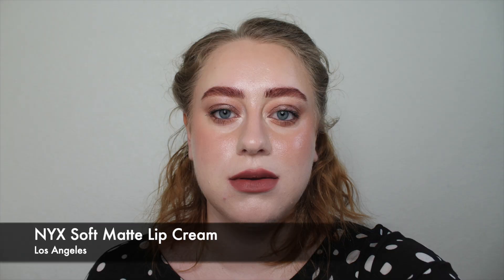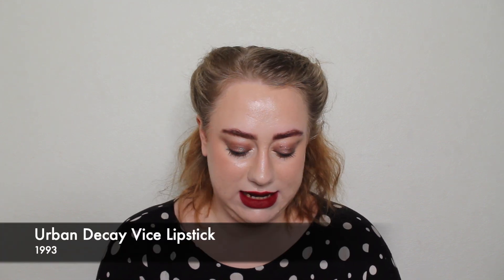My next two are also not exact dupes but very similar. The one I have swatched is the NYX Soft Matte Lip Cream in Los Angeles — very similar to Toulouse but a little less purple. I have it next to the Urban Decay lipstick in 1993, which is a cool-toned brown and very gorgeous. When I swatched them I discovered that on me, 1993 is essentially just a slightly darker version of Los Angeles. I can wear them pretty much interchangeably — just blot the Urban Decay a tiny bit and they look identical.